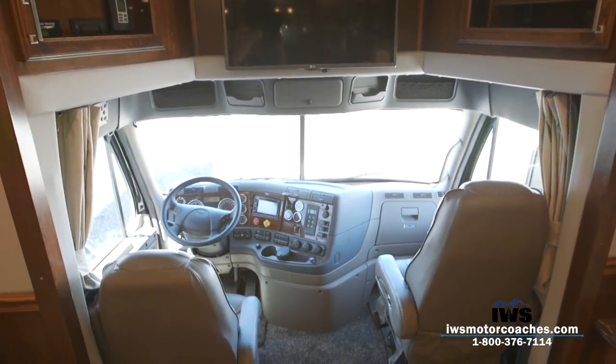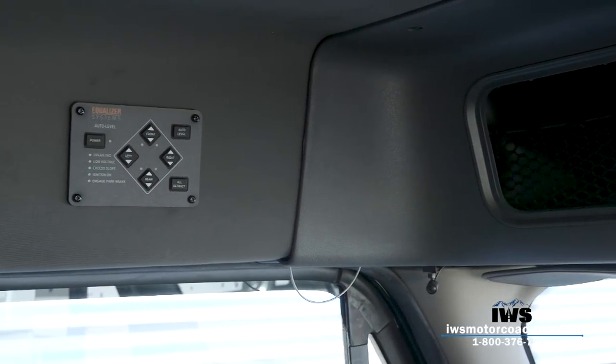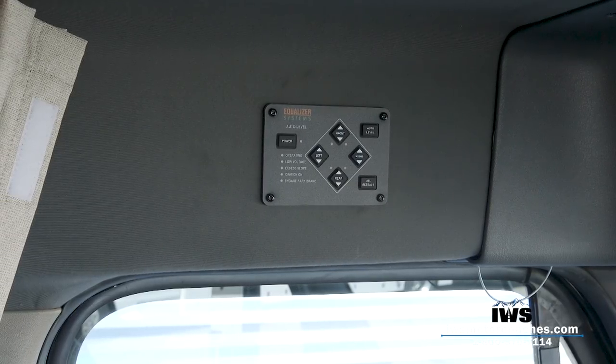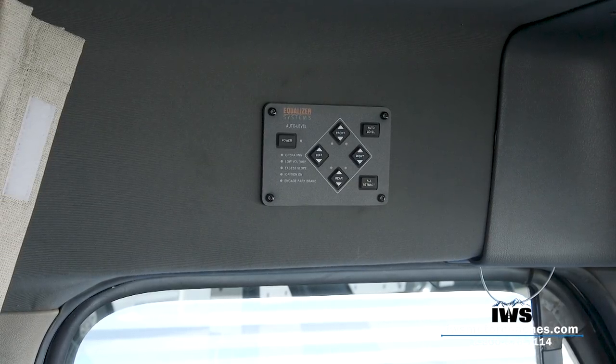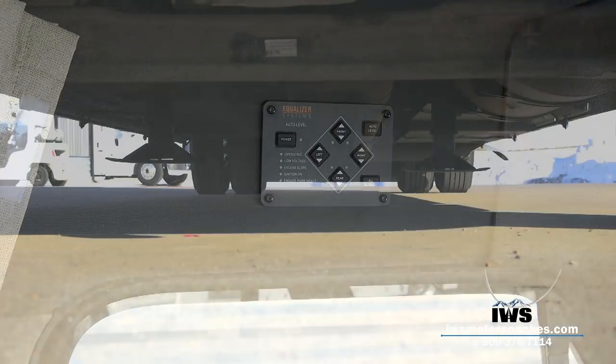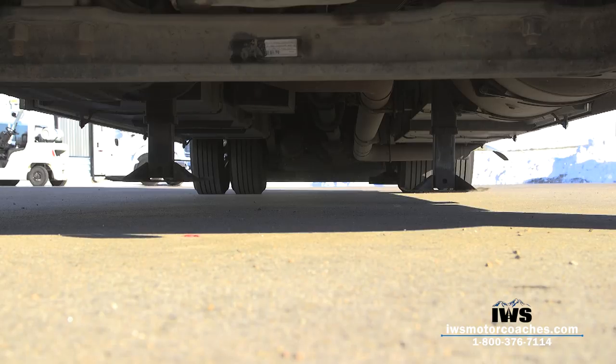Before moving into the cab, I want to point out where Renegade has located the jack levelers. What we really like about these is that they're hydraulic down and hydraulic up. Many coach builders put a cheaper jack system that is hydraulic down and uses spring pressure to pull the jack up — they work okay, but if you're ever out in soft soil and the legs penetrate the ground, many times with spring pressure you can't get the jacks to pull back up.